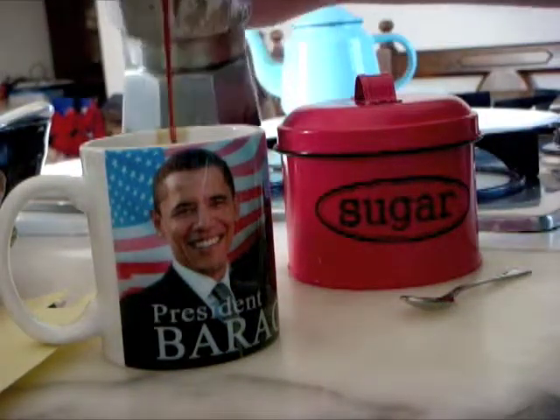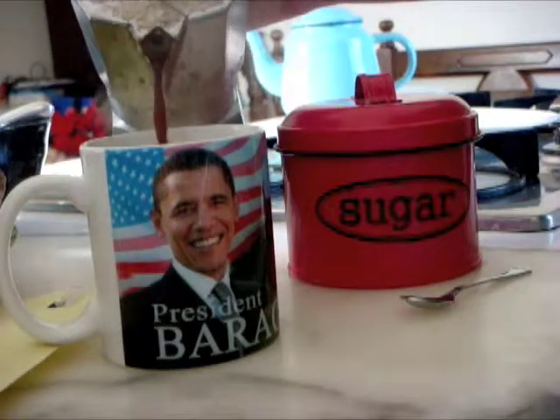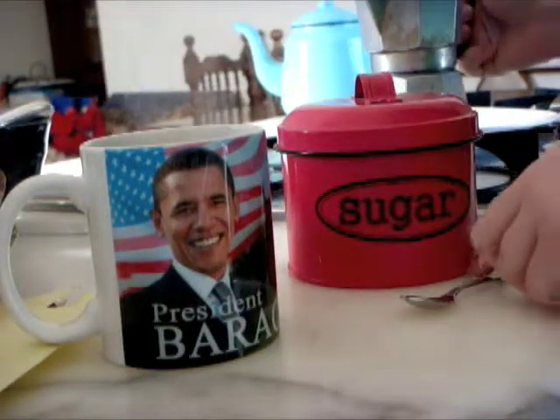Coffee tastes just that much better when you're drinking it out of a Barack Obama coffee mug. Tastes like America — only this coffee is a lot stronger, which means more delicious.